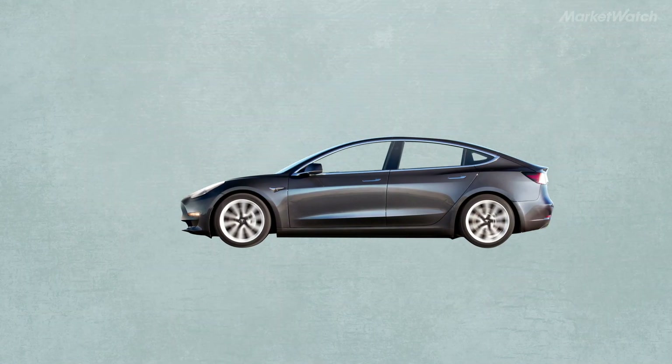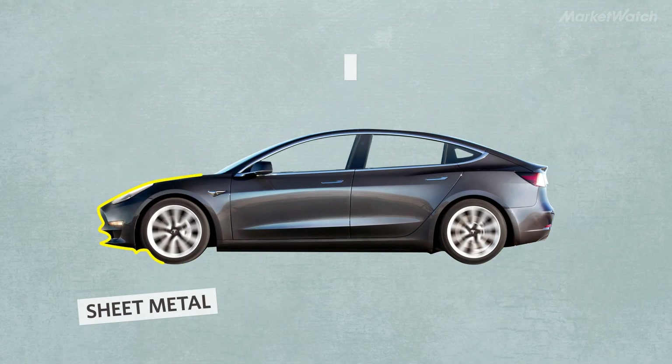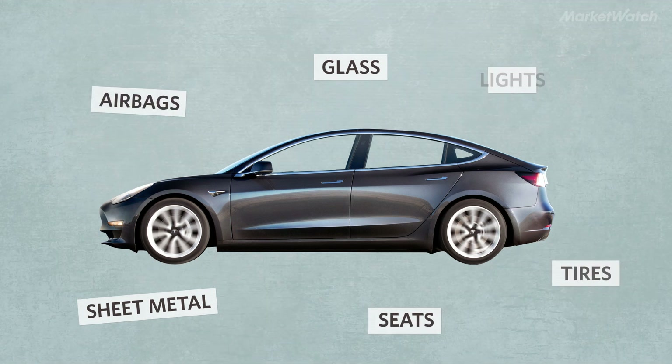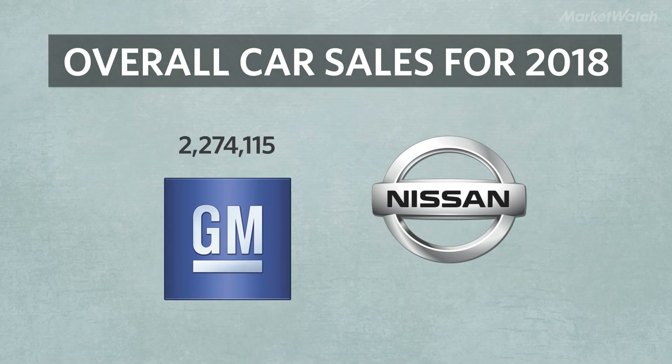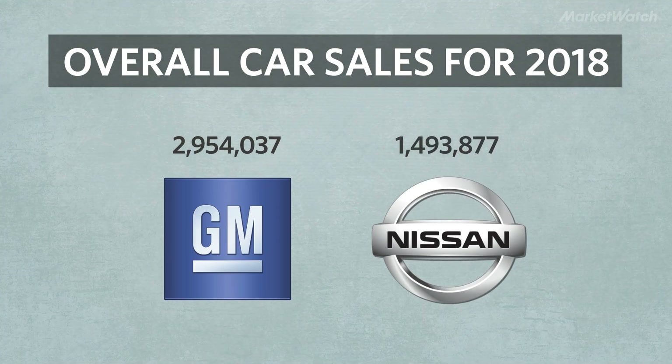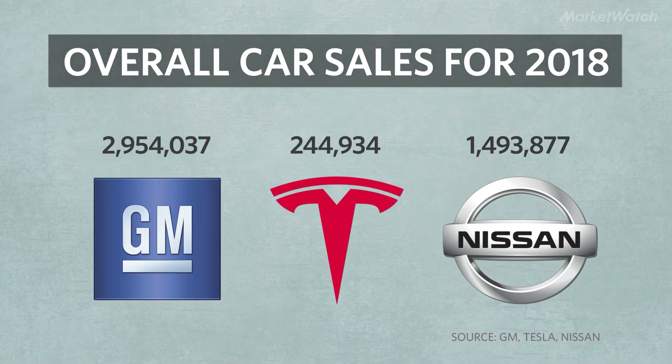There are a lot of costs that go into making any car: sheet metal, glass, seats, airbags. Even though Tesla sells more EVs than anyone else, its competitors sell more cars overall. GM sold 3 million cars in total last year, and Nissan sold 1.5 million, while Tesla only sold 245,000. So companies like GM and Nissan get better deals than Tesla when they buy in bulk from parts suppliers.